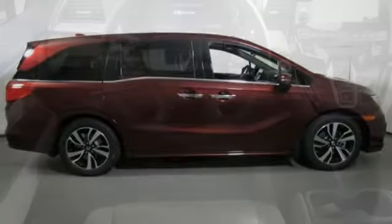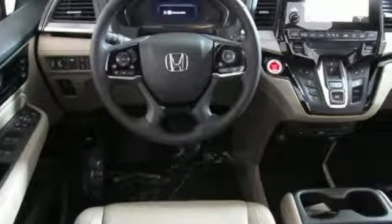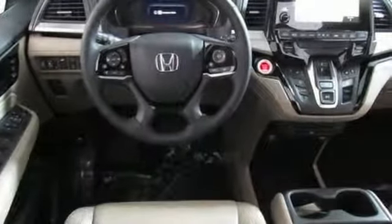Dual-zone climate control, automatic transmission, hands-free liftgate, auto-dimming rearview mirror, and V6 engine.